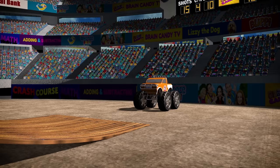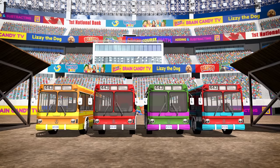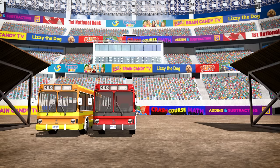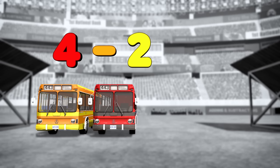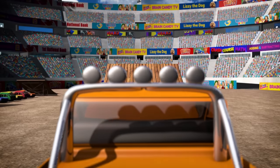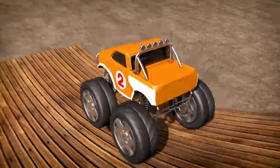Hey, truck number two! Do you want to try jumping four buses too? No? OK, let's subtract two buses. One, two! How many buses do we have now? We had four, then subtracted two. Let's count them: one, two! So four take away two equals two! Ready, number two? And jump! Nice one, number two! I think you'll be able to jump more buses in no time!